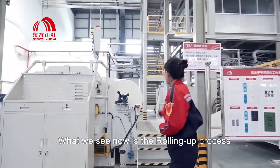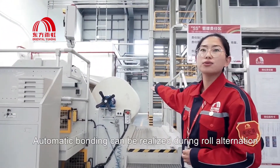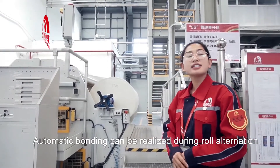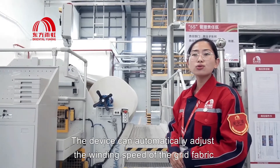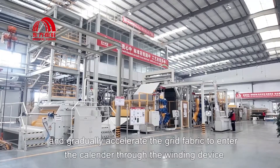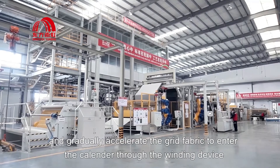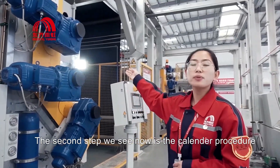What we see now is the rolling up process. Automatic bonding can be realized during roll alternation. The device can automatically adjust the weeding spread of the grid fabric and gradually accelerate the grid fabric to enter the calender through the weeding device.